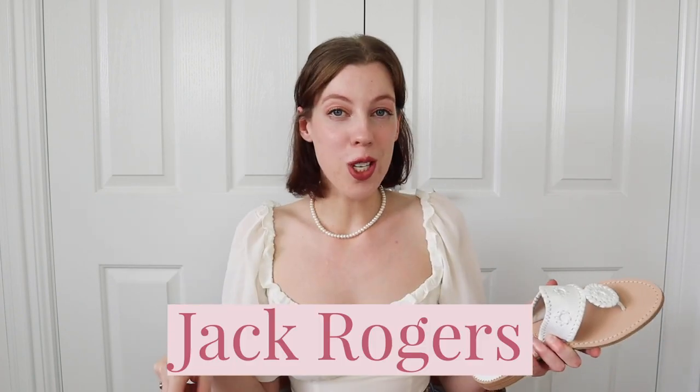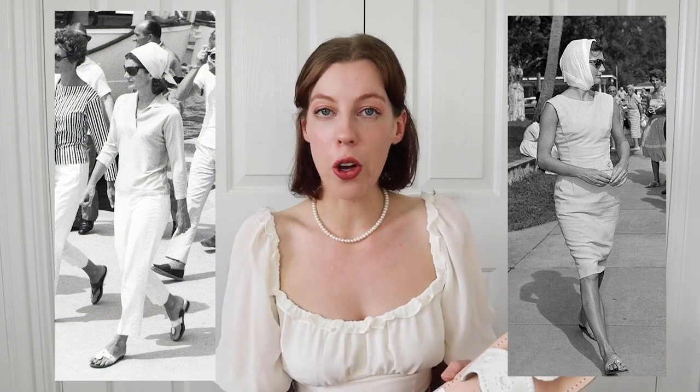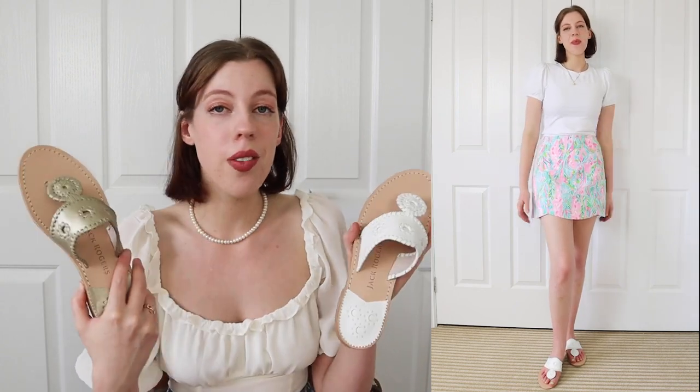The next shoe is an absolute staple for me in the summertime: a pair of Jack Rogers. If you've watched my Jackie Kennedy style guide video, you know that Jackie is actually responsible for the creation of Jack Rogers sandals. She was on vacation in Capri, Italy, and she saw a pair of flat leather whip-stitch sandals. She loved them so much that she brought them back to Palm Beach and had her local shoemaker make her up a few pairs — and from there, Jack Rogers was born. I personally think the classic white ones, which are the ones Jackie had, are always a great pair to own. These are the pair I started off with, but you can get tons of other colors — how cute are the gold ones?